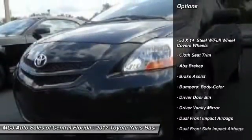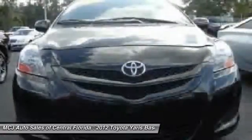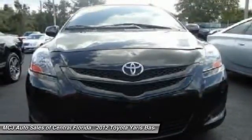Traction control, dual airbags, power steering, front air conditioning, rear window defroster, electronic stability control, tachometer, brake assist, front reading lamps, front bucket seats.